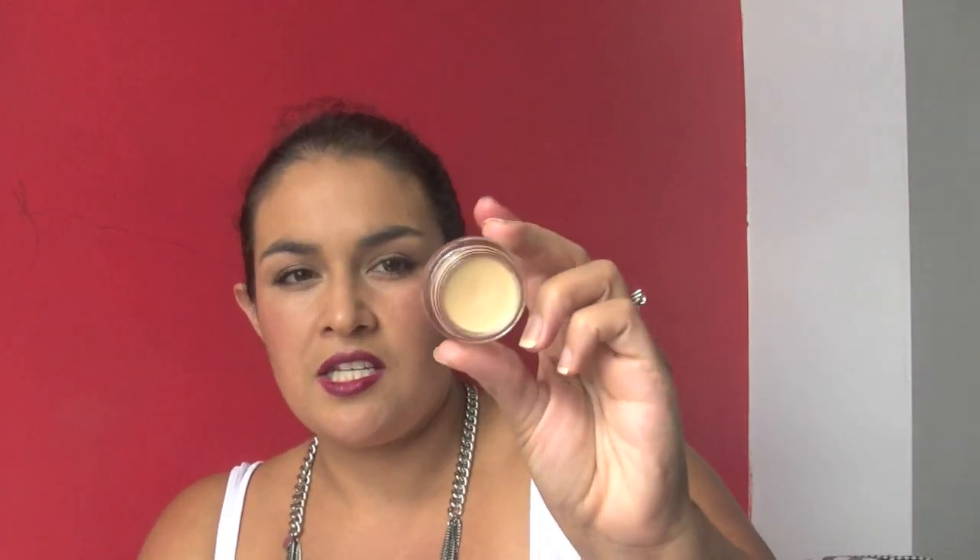I've been using my MAC Paint Pot, and this is the one I picked up in America — it's Soft Ochre. I've been using this one because I find Painterly, while a flesh tone, is a bit more cool-toned, which suits lighter skin much better than mine. My skin has warm colouring, so Soft Ochre just looks more natural on my eyes as a base.